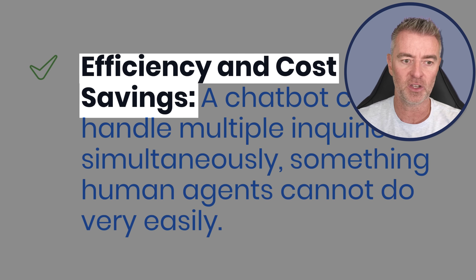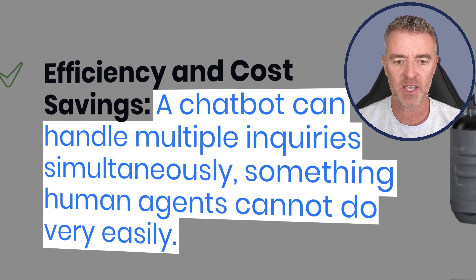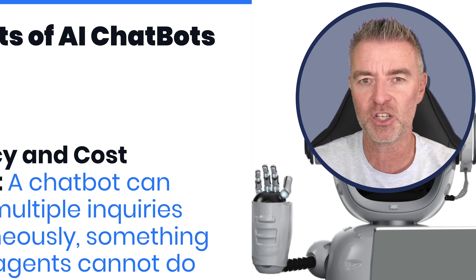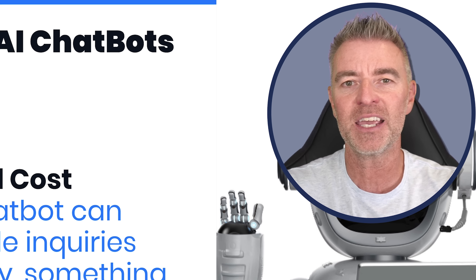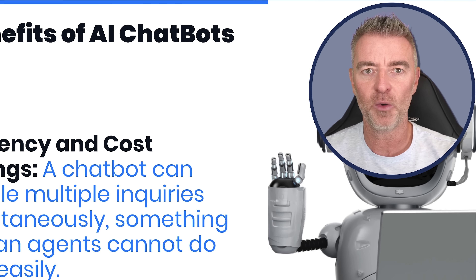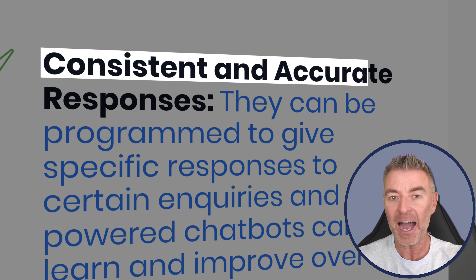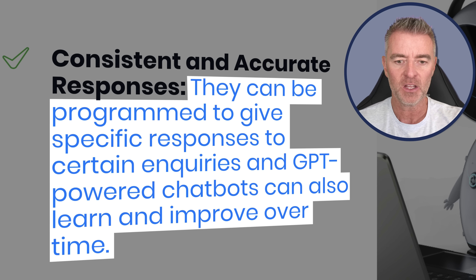Next up, efficiency and cost savings. A chatbot can handle multiple inquiries simultaneously, which is very difficult for a human. A human might deal with maybe three or four separate conversations at once, but certainly not ten or fifteen - the time delay between each response becomes too much and you upset customers. Whereas AI chatbots are extremely fast, efficient, and able to give that quality of service, consistency, and accurate responses. They can also be programmed to give specific responses to certain questions they might be receiving.